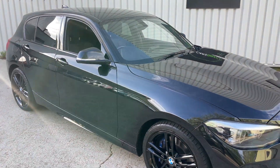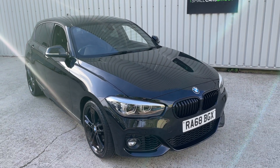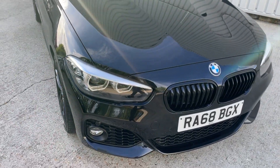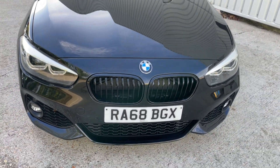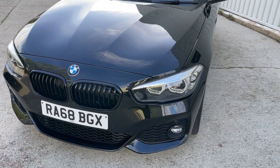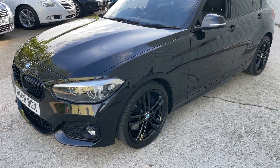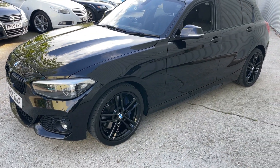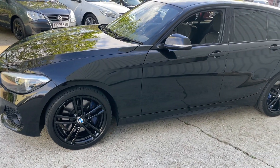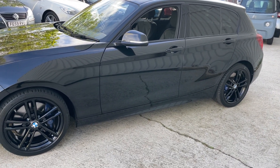Welcome to the walkaround video of this BMW 118i M Sport Shadow Edition. It's on a 2018 68-plate registration, featuring a 1.5-litre petrol TwinPower Turbo engine producing 134 brake horsepower, shooting 0-60 in just 8.5 seconds. It's certainly no slouch, but most of all benefits from some lovely M Sport styling.